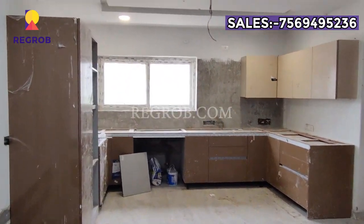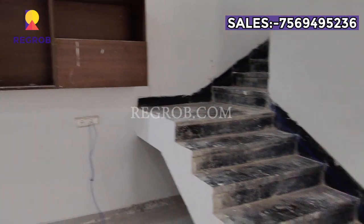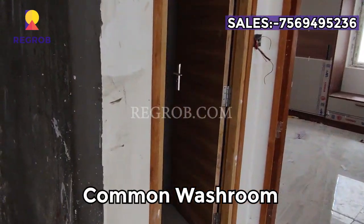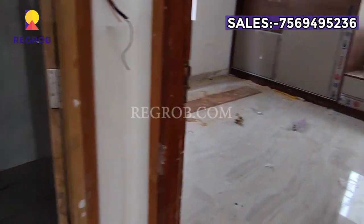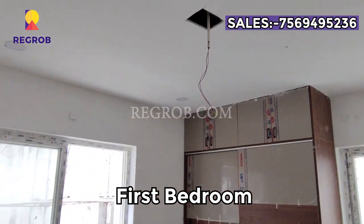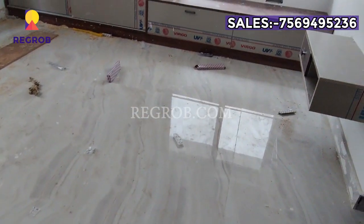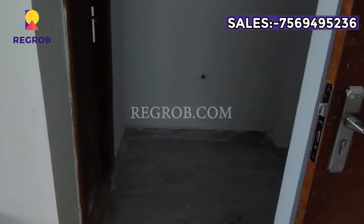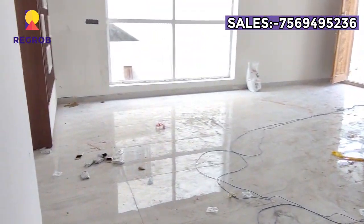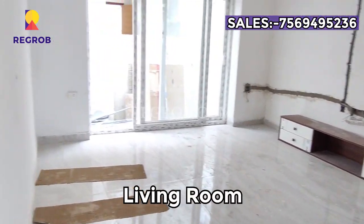This is the kitchen. Here on the ground floor we have the common washroom. Now we are taking you into the first bedroom with attached washroom.